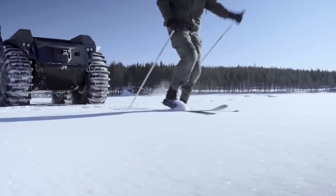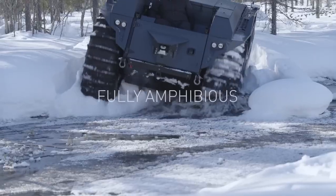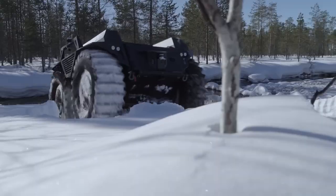Imagine a vehicle that can go where others can't, and that's just the beginning. Up next, we have something that takes not just the ground, but the skies by storm.